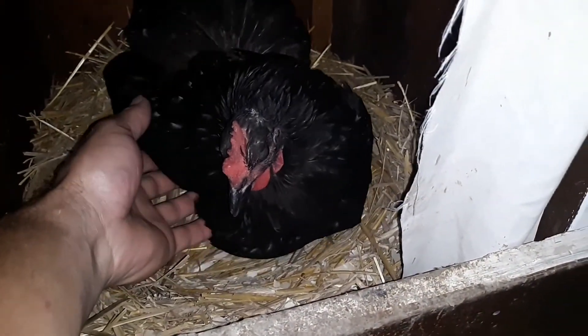Sometimes when you have a broody hen they get really aggressive when you try to bother them. They'll puff up, they'll growl at you. She's just kind of sitting there, but we're pretty confident she's broody because she's been sitting in there for a couple of nights now.